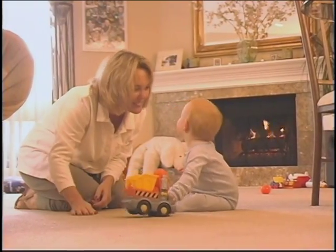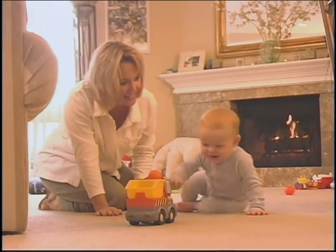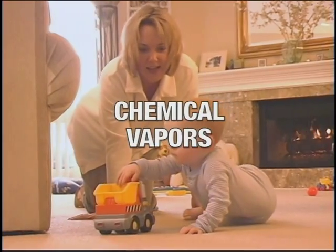In your own home, Winix PlasmaWave technology is an economical and practical means of reducing airborne pollutants, including viruses, bacteria, molds, and chemical vapors.